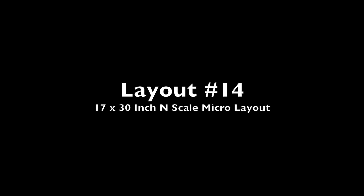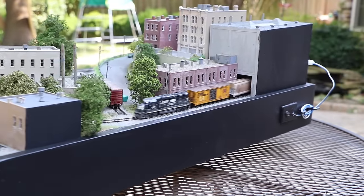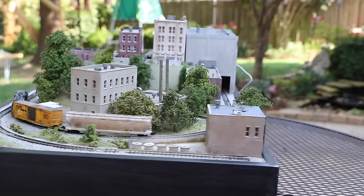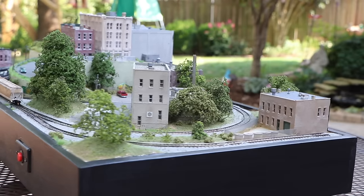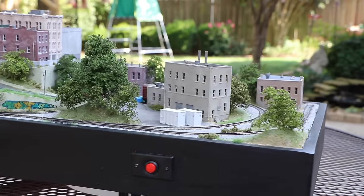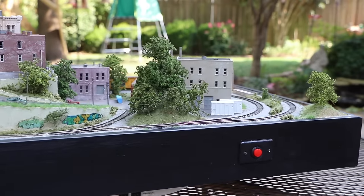Layout number 14 is a 17 by 30 inch micro layout that features some industries to switch as well as some continuous running, like the larger 2 by 3 foot N-scale layout that I built several years ago. This one features structures on two levels to add more interest to the layout, and really this is overall a fun little layout to build and operate. The small size allows it to be placed pretty much anywhere.